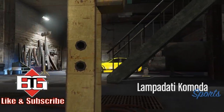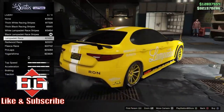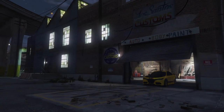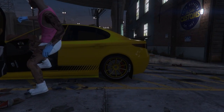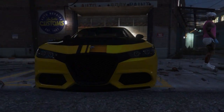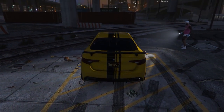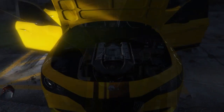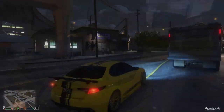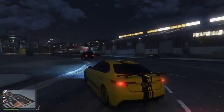Number two on the list is the Lampadati Komoda at 1.7 million dollars — the most expensive vehicle on this list, modeled after the Alfa Romeo Giulia Quadrifoglio. It's the only vehicle I have absolutely no familiarity with. It looks good, it's the second fastest on the list, and it's got a V6 twin turbo engine — I had to look that up — and the engine was directly designed by Ferrari designers.